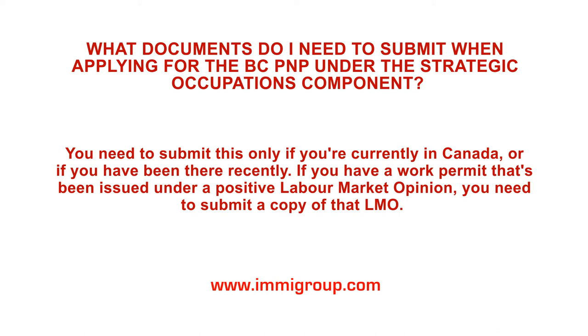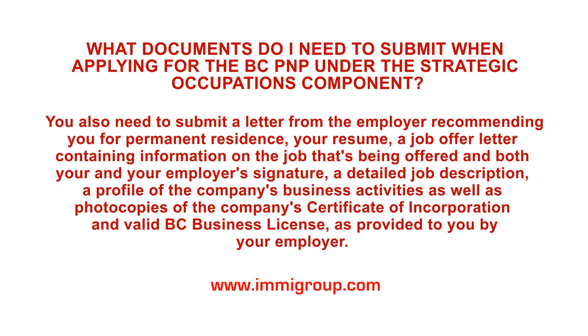If you have a work permit that's been issued under a positive Labour Market Opinion, you need to submit a copy of that LMO. You also need to submit a letter from the employer recommending you for permanent residence.